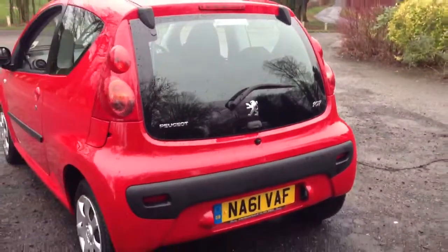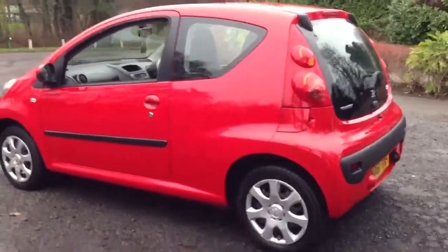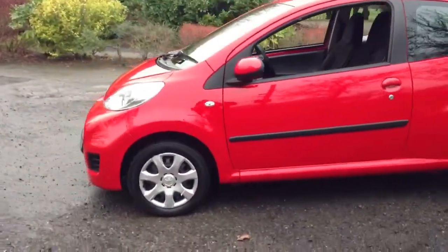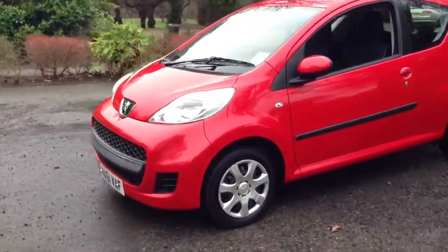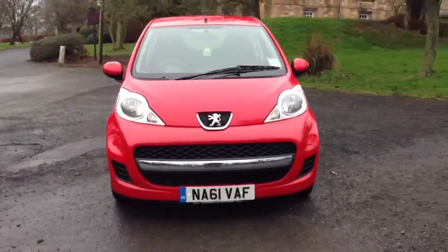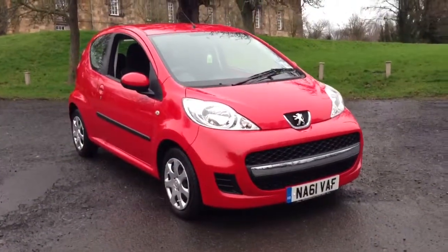The car is taxed until the end of September 2014 and it's only £20 a year tax, and will achieve upwards of 60 miles to the gallon. So, let's take a look.